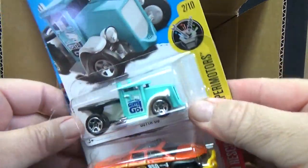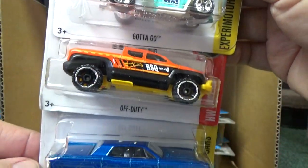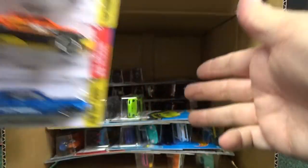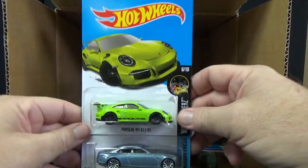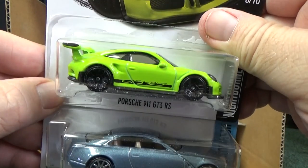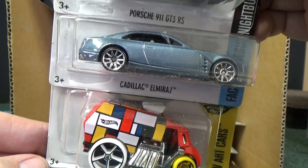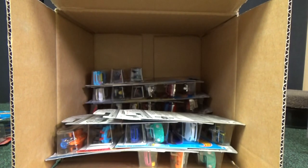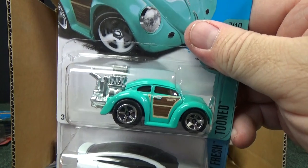There's another Gotta Go and another Off Duty. And again, the 64 Lincoln Continental — and this is a retail mix. That's why you'll have multiples, because it's just a bunch of cars they put in a box for a general retail release. Porsche 911 GT3 RS again, Cadillac El Mirage, and the Cool One. It's not really designed for collectors to buy cases — it's really for stores to put on a peg so they have an assortment.